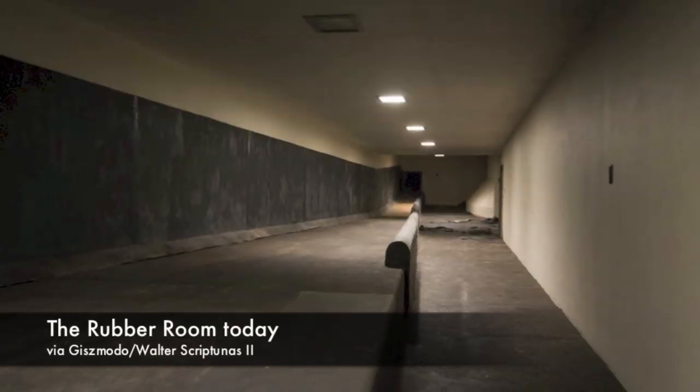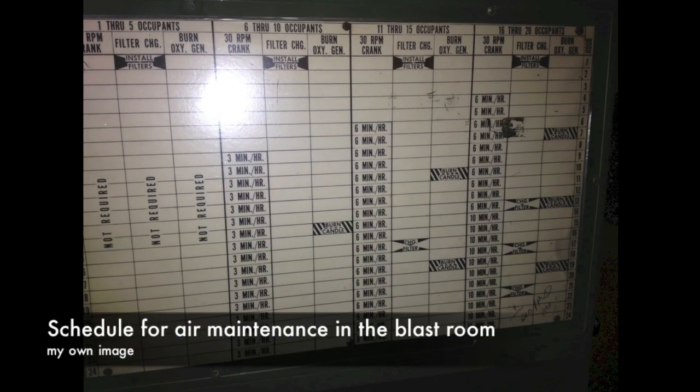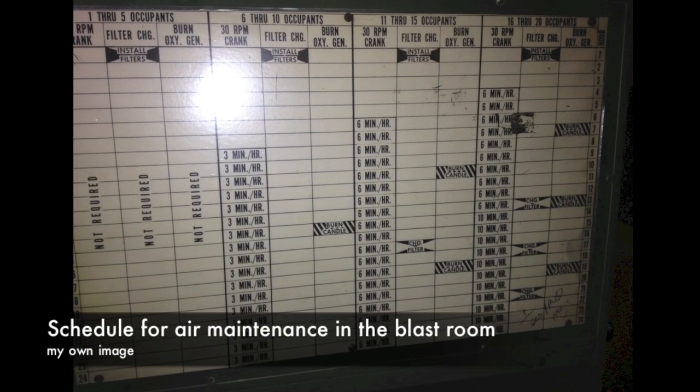The room was entirely made of rubber. Adjacent to the rubber room was a blast chamber, quite literally a bomb shelter, designed to keep 20 men safe for 24 hours, long enough for the air above to clear. The rubber room and blast chamber are still there, but they're not open to the public.